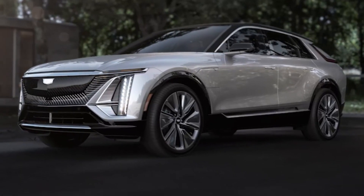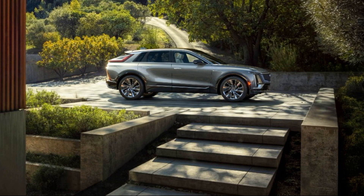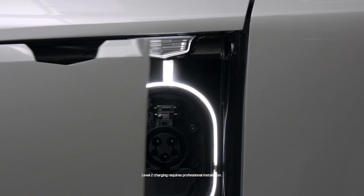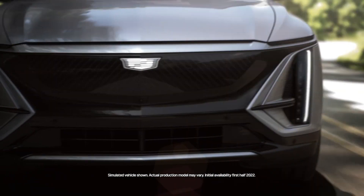Cadillac has confirmed a 100-kilowatt-hour battery and rear-wheel drive powertrain capable of producing 340 horsepower and 325 pound-feet of torque. Cadillac estimates the total range will be over 300 miles, and with high-speed charging, owners should be able to add 76 miles of range in 10 minutes at 190 kilowatts, and charge up to 80% of the battery in 30 minutes.